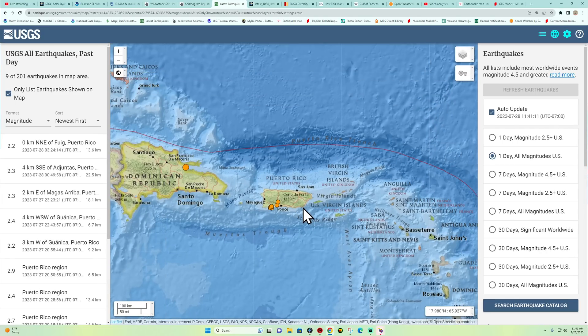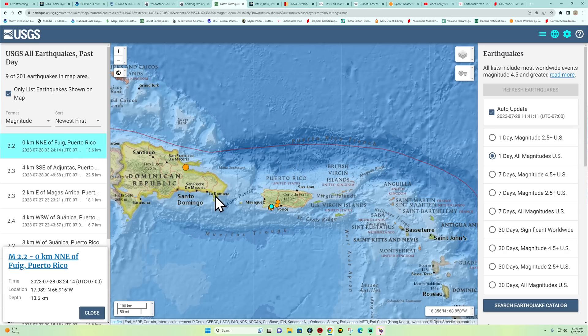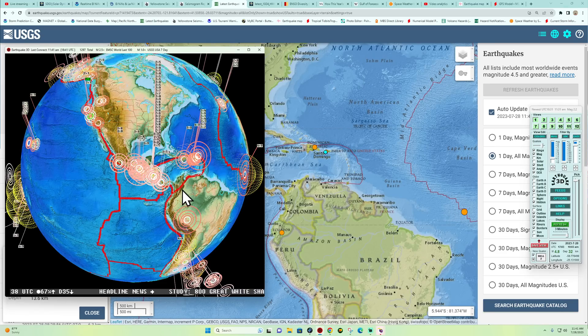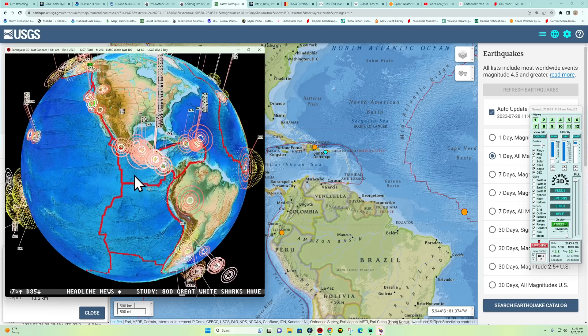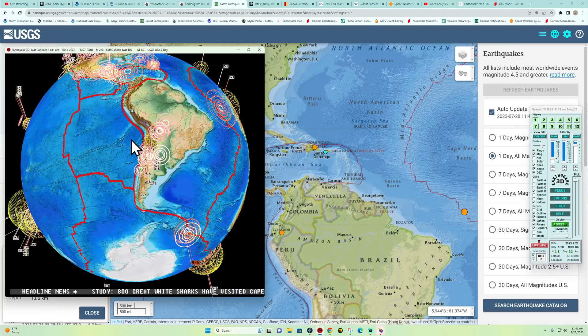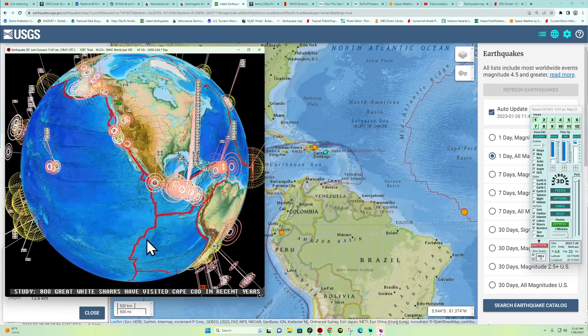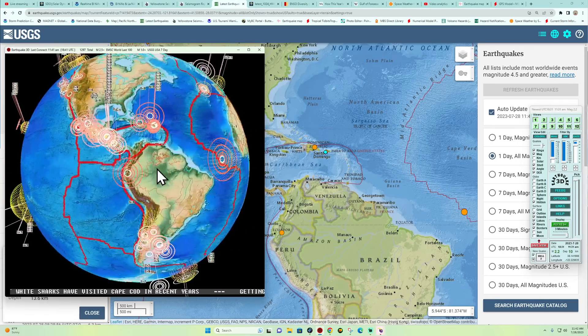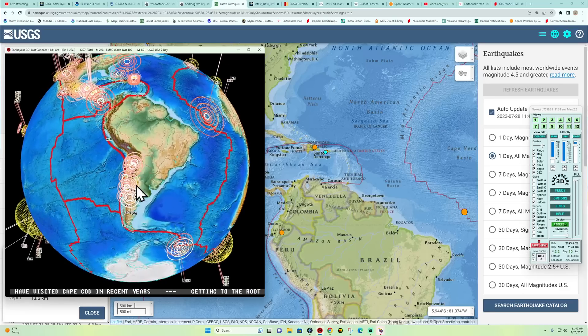Doesn't look like we've seen any further adjustment across the Puerto Rico Trench — the last one was a 2.2 in the swarming area around the Merotos Trough, about 13 kilometers deep. Aside from that, the Caribbean plate looks fairly quiet except for the Middle America Trench area. Over toward South America, there's a 4.8 coming in from about an hour ago. I run two agencies on the globe — EMSC and the USGS — which is why it bounces back and forth between quakes.